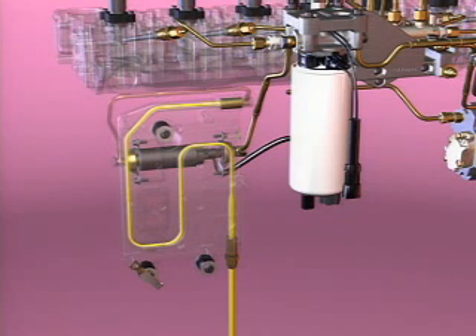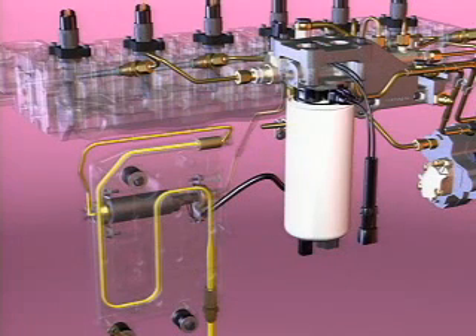From the top fitting of the ECM cooler, fuel then flows through the electric fuel transfer pump. From the fuel transfer pump, the fuel continues on to the fuel filter head and the optional fuel heater.